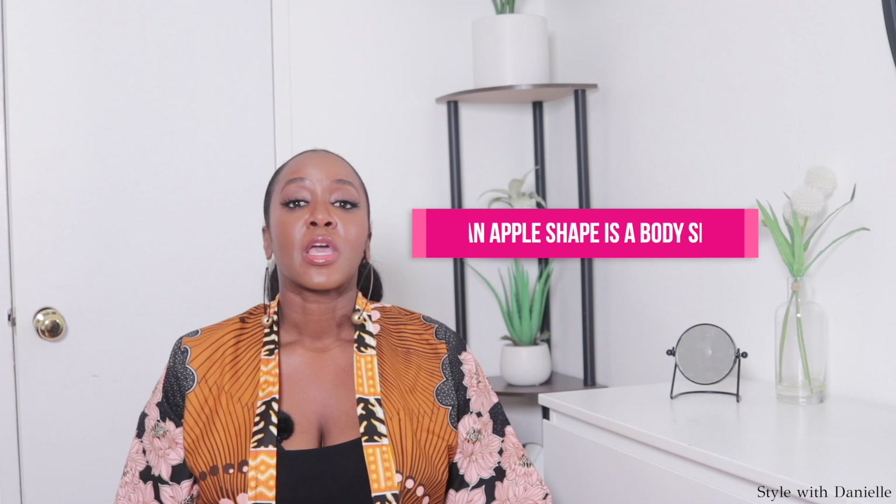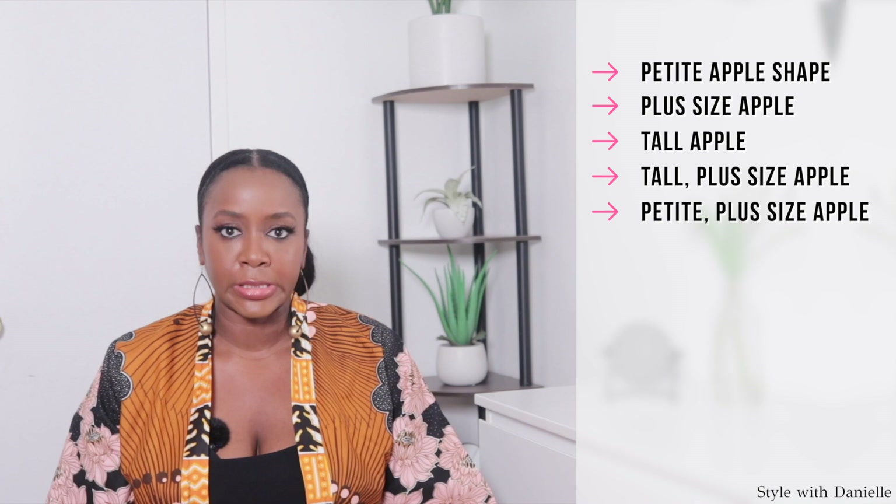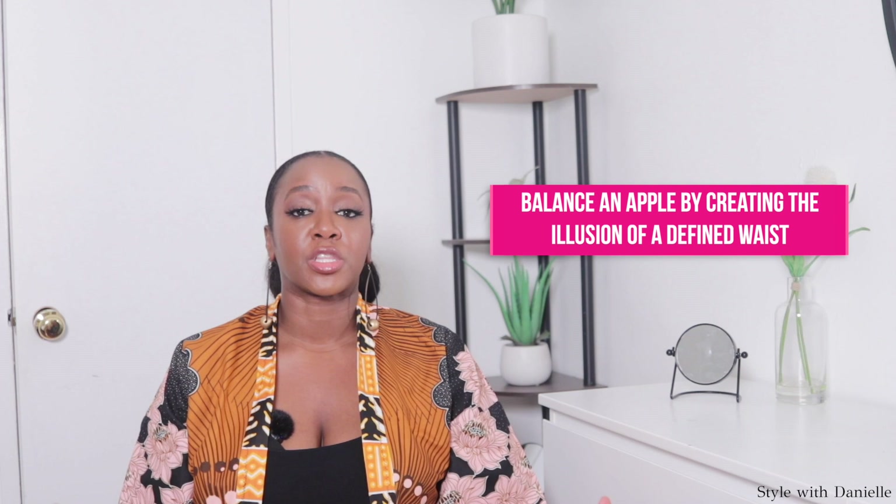An apple shape is a body shape — it is not a body size. So you can be a petite apple, a plus size apple, a tall apple, a tall plus size apple, or a petite plus size apple. Apple is the shape, and then we have varying sizes. Balancing an apple shape means using styling tricks or certain silhouettes that give the illusion of a more defined waist.